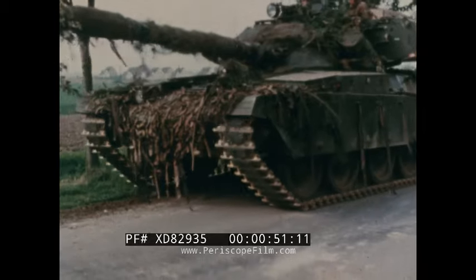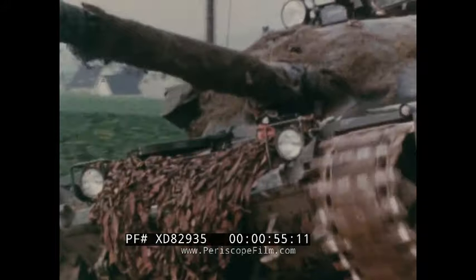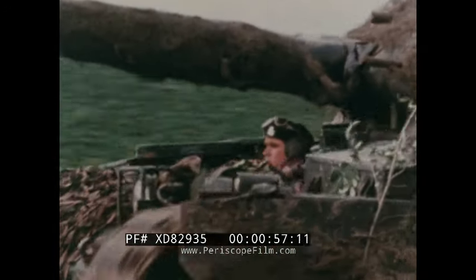Chieftain has been the British Army's battle tank since 1965. It was ahead of its time in many of its features, and has been adopted by several Middle East nations.